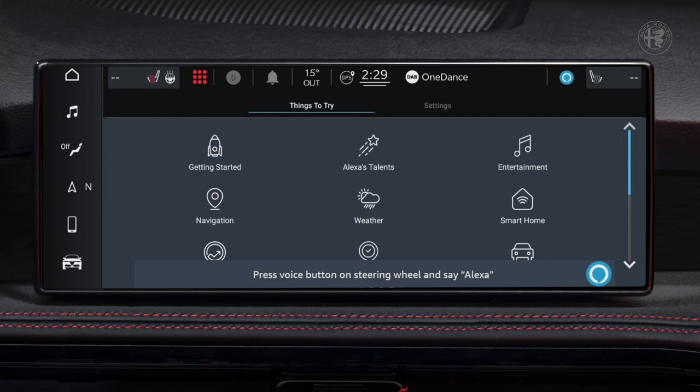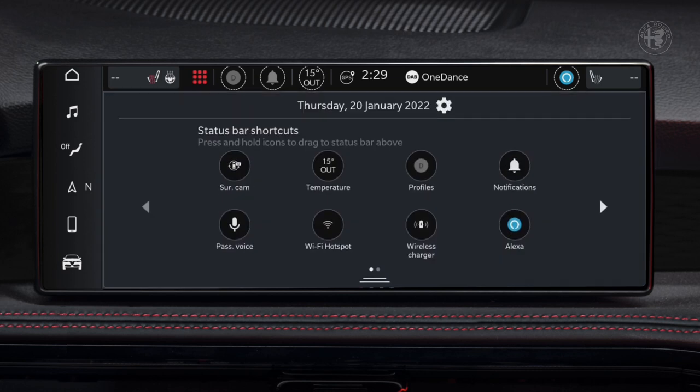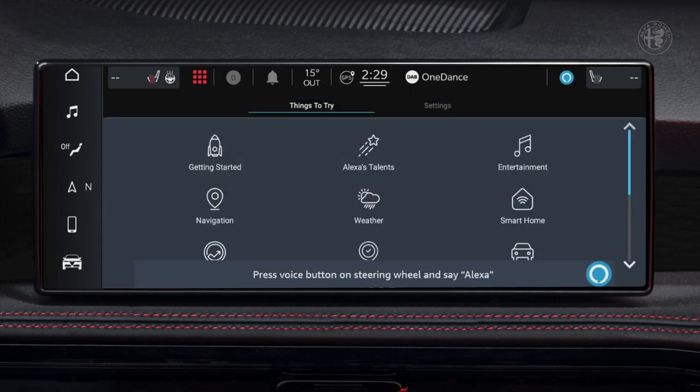The new architecture enables seamless over-the-air updates, with the possibility to improve and also to add new content to the original setup. It makes connection much faster and allows access to a whole world of new services.